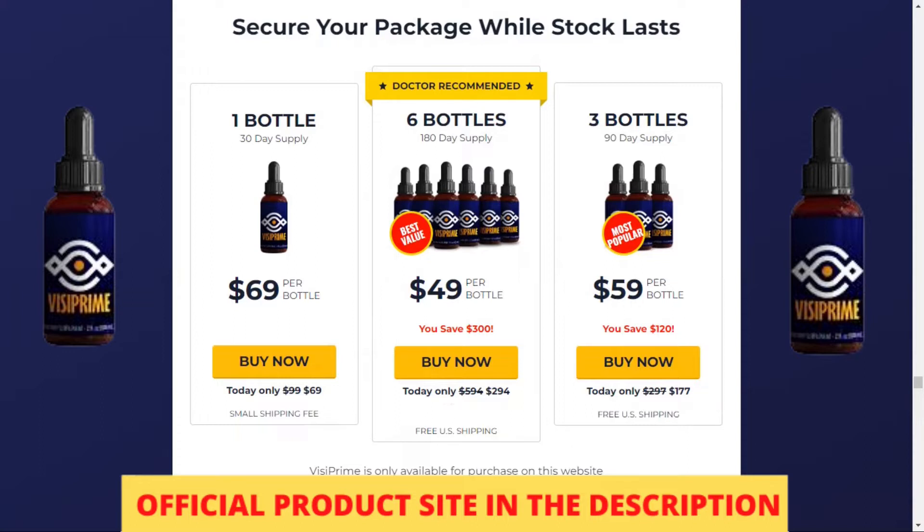The first thing you need to know about Vizy Prime is: be careful about the website where you are going to buy Vizy Prime, because Vizy Prime is only sold on the official website. To help you out, I've left the link to the official website below in the description of this video.